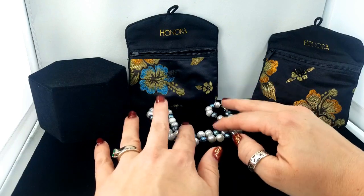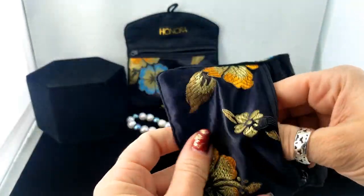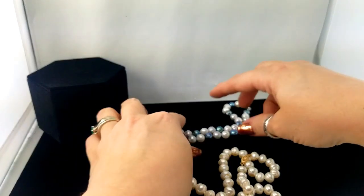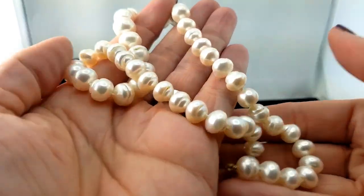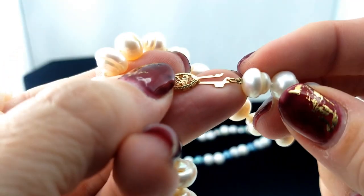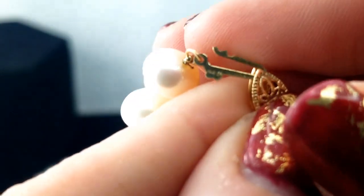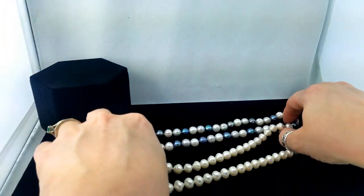Let's start with that and move to the next bag. It's a white pearl strand — similar length to the first one, but all white. I really like the irregularity of the shape of these pearls. When we check the clasp, it says 14 carat — so a 14 carat gold clasp. A beautiful strand of pearls.